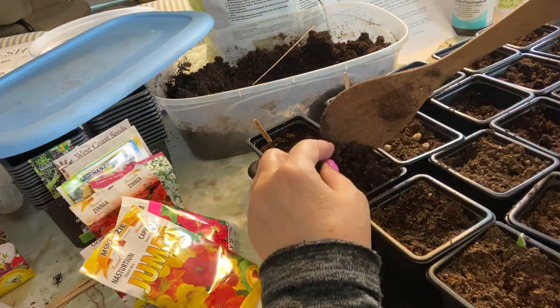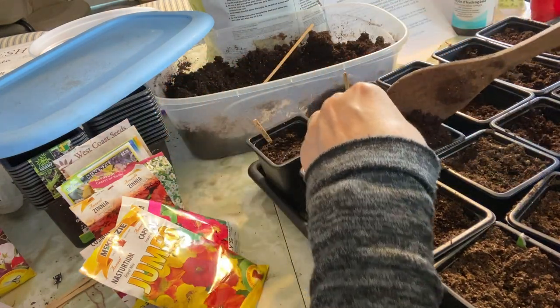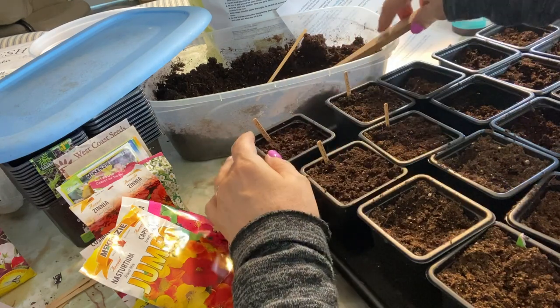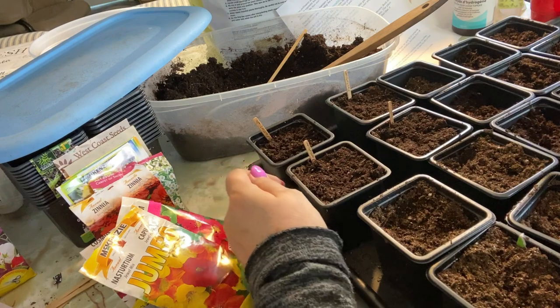We are about a month away from last frost date, which is mid-May — we're in mid-April here. Most of these flowers I'll be putting out towards the end of May once they're well established and I've done some hardening off with them.